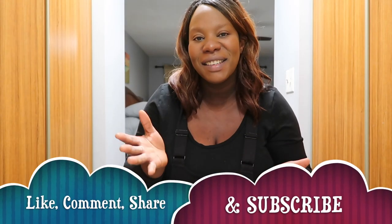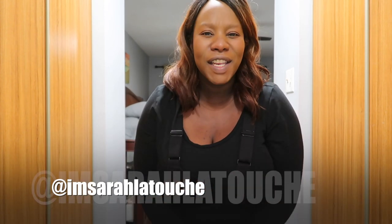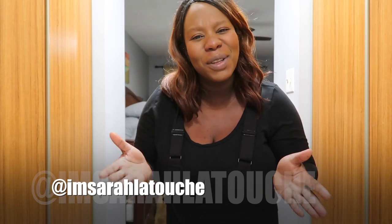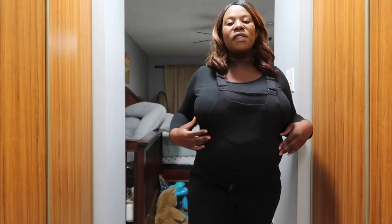Hey friends, Sarah here, welcome back to my channel. Today I wanted to do a fun little video to show you guys how I've been dressing my bump. I just came across a video like this and thought it'd be cool to show you guys what I've been wearing and how I've been surviving throughout my pregnancy. I have a few items I'm going to try on and show you, and a few I'll show you at hand — sharing some hits and misses as I go along. Hope you guys enjoy today's video!